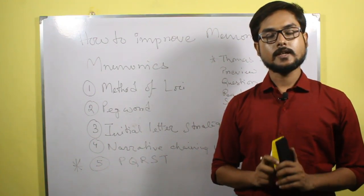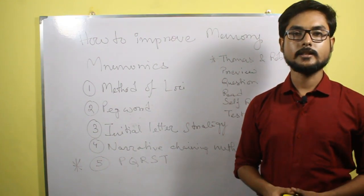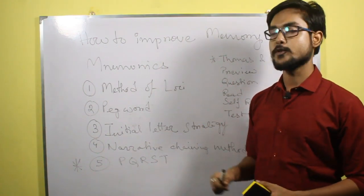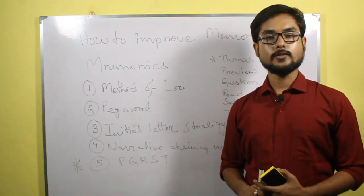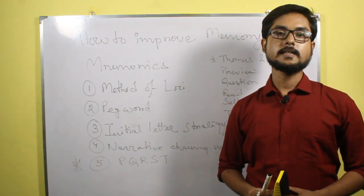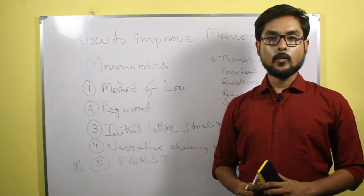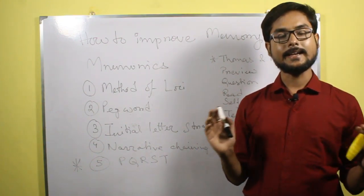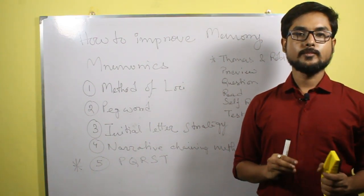Psychologists have come up with certain methods that can help us improve our memory. These methods are altogether known as mnemonics. The first method we will be discussing is known as the Method of Loci. Loci is a Latin term which means location or position. In this method we can remember information related to locations or places, like where a particular object is in our bedroom, bathroom, living room, or in our area.